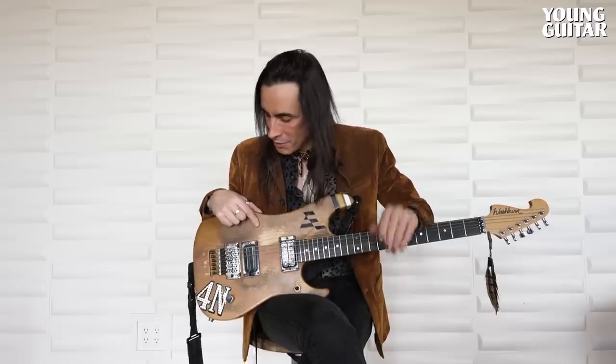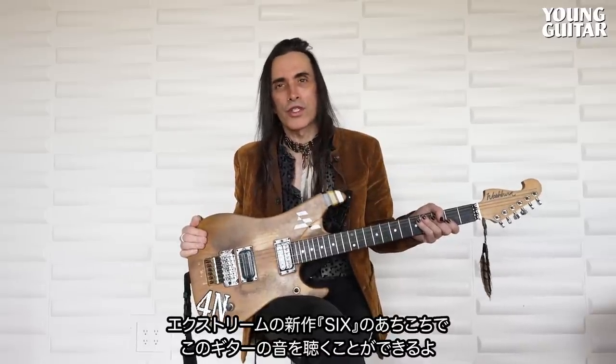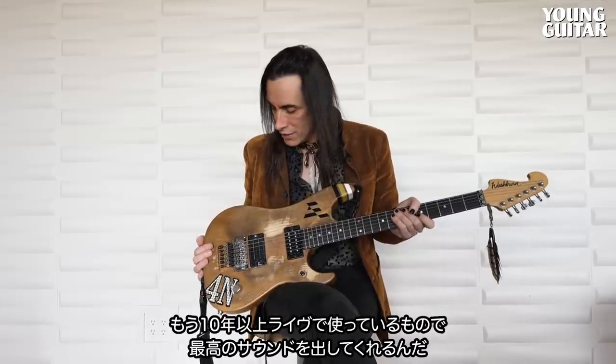I'm not going to tell you where it is either. But this guitar, you'll hear it all over Extreme 6. I've been using it live for probably a decade, if not more, and it's killing. It's got the tone. It's everything that I want a guitar to be.